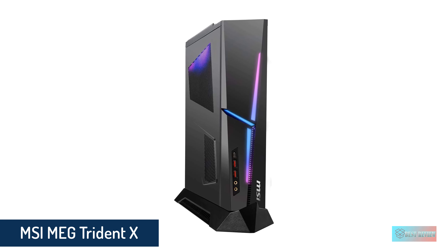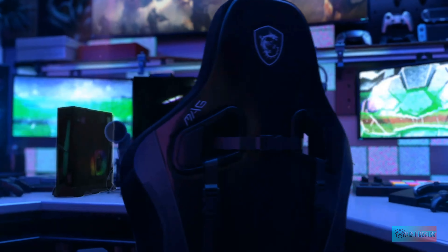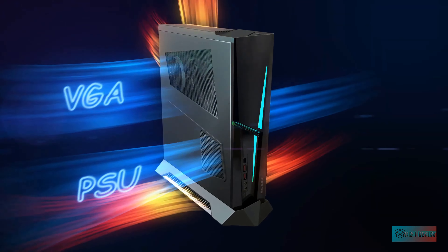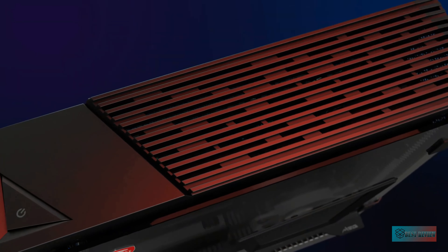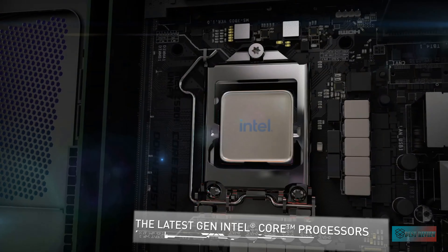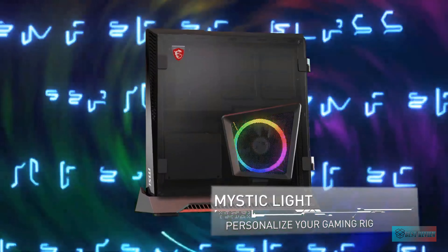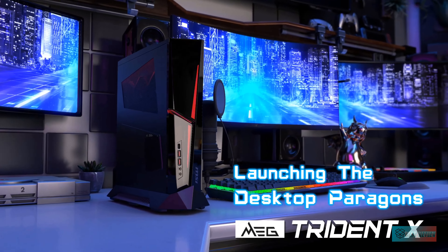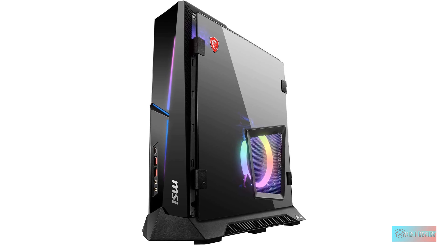Number five: MSI MEG Trident X. The first thing you'll notice about the MSI MEG Trident X is that it's absolutely gorgeous. This small, angular machine fits easily into just about any gaming nook and is ideal for either desktop or living room setups. The second thing you'll notice is that it runs games absolutely beautifully, whether at full HD, QHD, or UHD settings. With a variety of processor, GPU, and RAM options, you can customize a machine that works for your games and monitor. Just be aware that no matter how you configure it, the MEG Trident X is going to be expensive, and the accessories — the MSI Clutch GM11 mouse and MSI Vigor GK30 keyboard — are mediocre at best. Still, in terms of both physical design and raw performance, the MEG Trident X is one of the most gorgeous and functional gaming PCs on the market today.